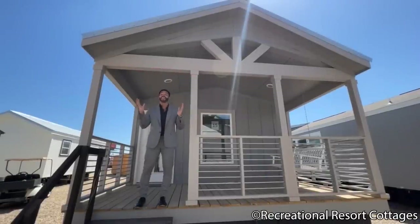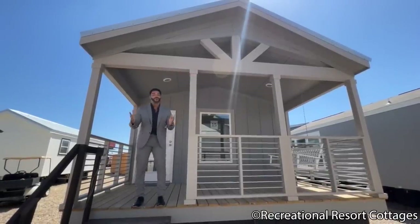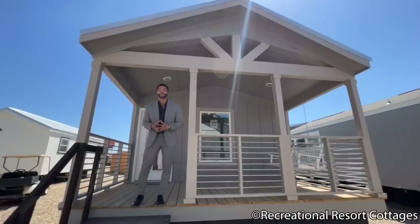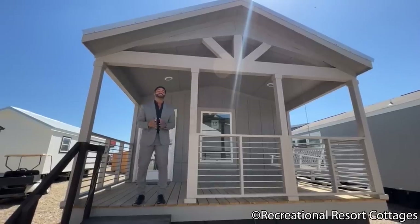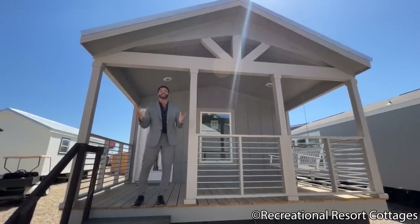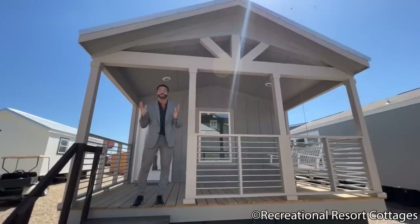I am back again with an all new episode of Single Section Sunday, and you asked for it, so Mr. Tiny has to deliver. You said, Mr. Tiny, get back to the bread and butter cottage that we are used to, but we need a two-bedroom, two-bath. Well, look no further right here than the Brent Ford.